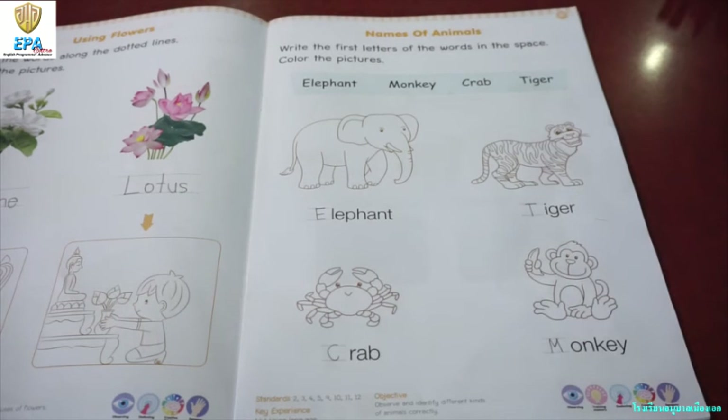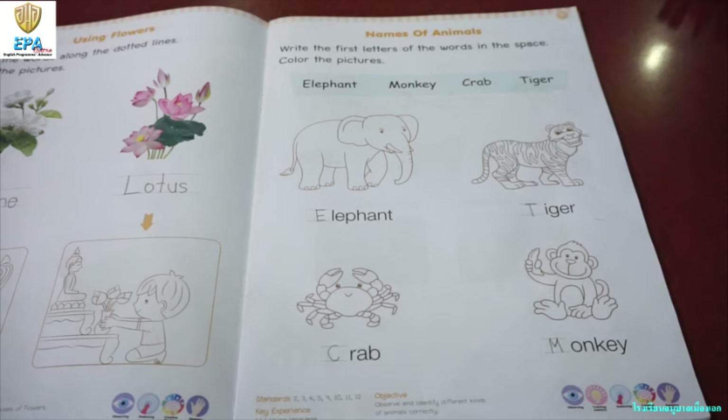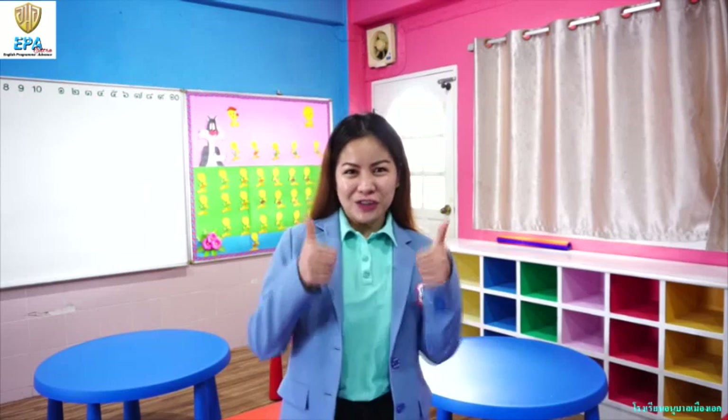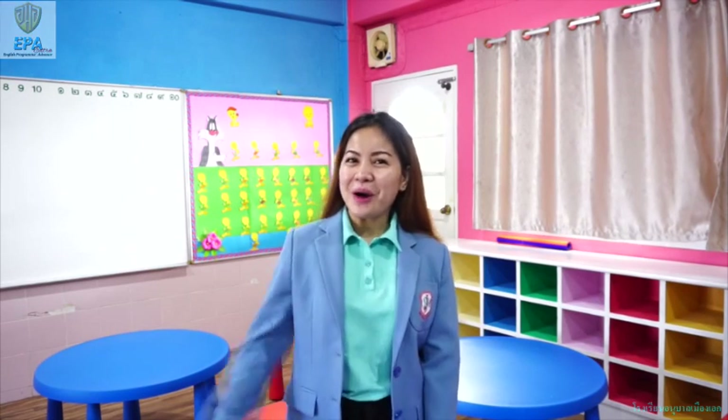Okay, very good. And of course, kids, don't forget to color the picture. Okay? Color, color, color. Good job. Good job, kids. You did great. See you in the next video. Bye!